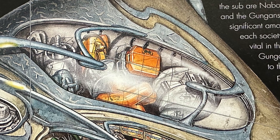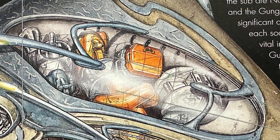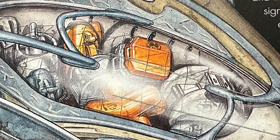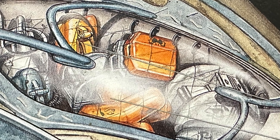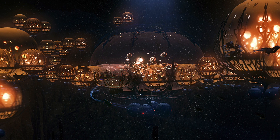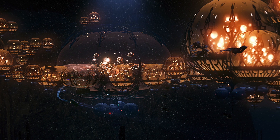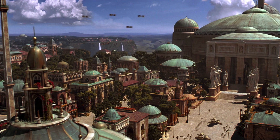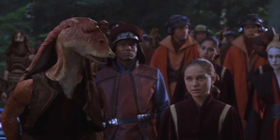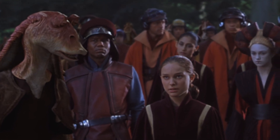The rectangular cargo containers in the cargo pods of the sub are Naboo-made. While the leaders of Naboo and the Gungans have little contact, out of necessity a significant amount of trade goes on at the fringes of each society. Just as Naboo trade goods are vital in the underwater cities of the Gungans, Gungan products and food supplies are vital to the Naboo people. The two societies pretend not to need each other, but are actually greatly intertwined.